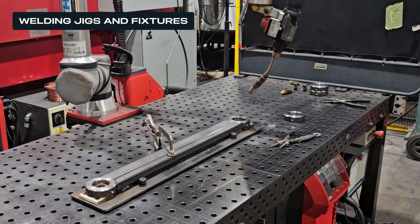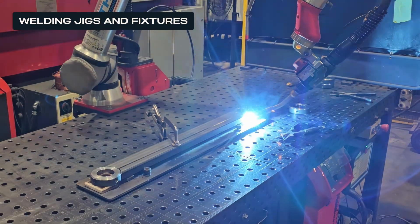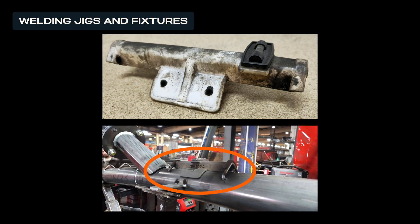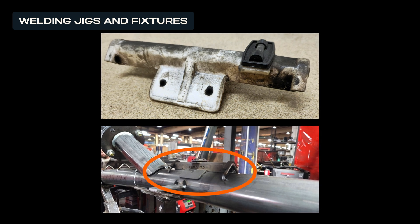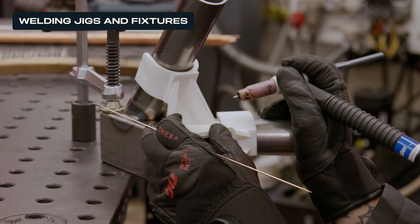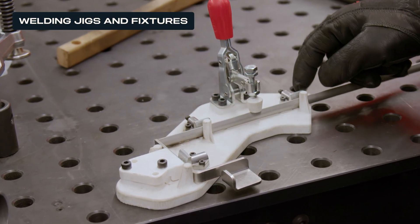Welding jigs and fixtures are essential for accurately positioning workpieces and maintaining alignment during welding. These tools must be highly heat resistant, rigid, and durable to handle repeated cycles without warping. Precision alignment and ease of clamping are essential for accurate, repeatable welds, while safety features and accessibility are critical for operator production.